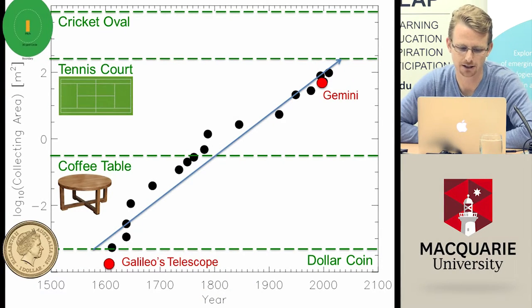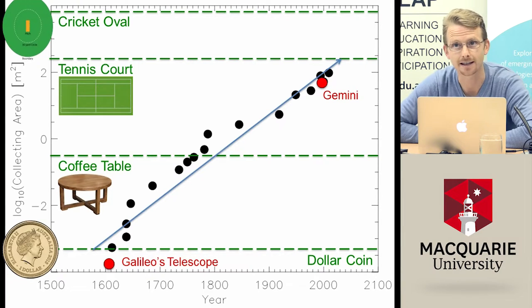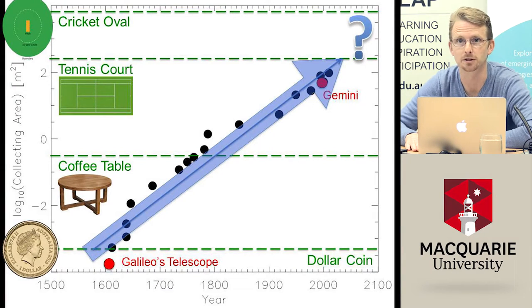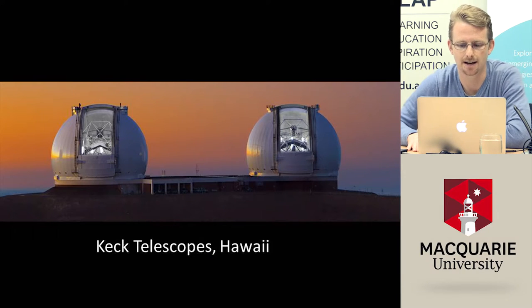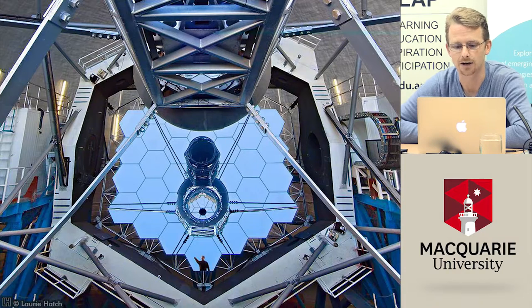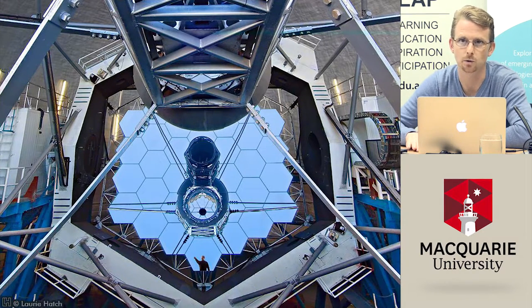We've come a long way in 400 years. A diagram shows how telescope area has increased over time: from Galileo's small aperture — roughly the size of a dollar coin — to the Gemini telescope with an area close to a tennis court. To go even bigger, the answer lies in telescopes like the Keck telescopes in Hawaii. Rather than one single giant mirror, these use smaller hexagonal pieces tiled together. In principle you can tile them to make very large surfaces — and that's the idea behind the next generation of giant telescopes.